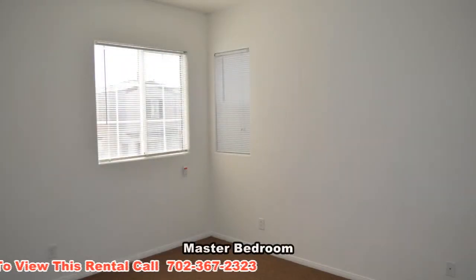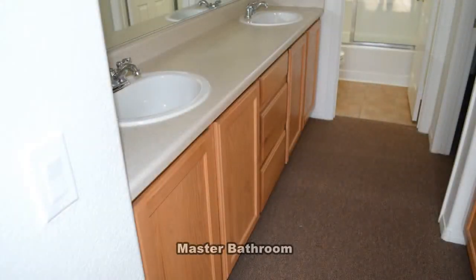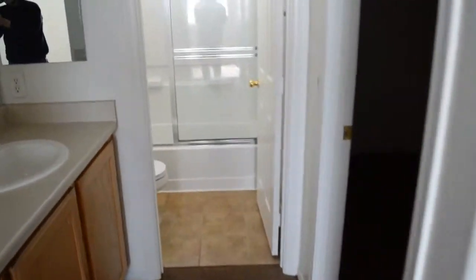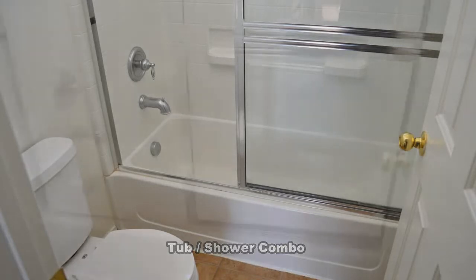The master bedroom has many blinds on the window. The master bathroom has a double sink vanity, a tub shower combo, and a walk-in closet.